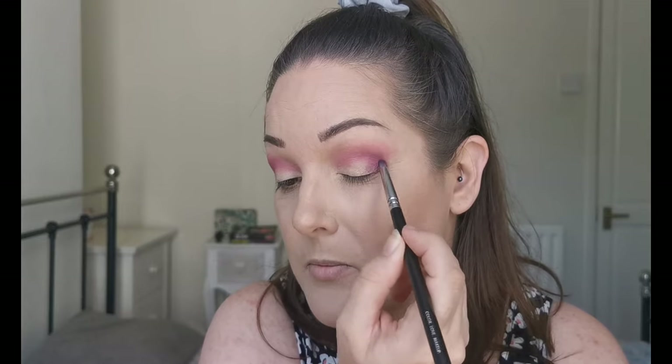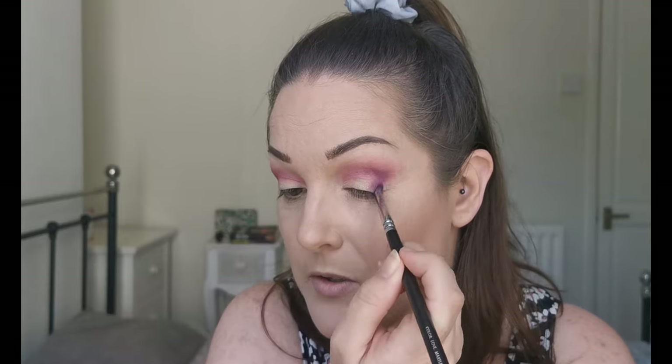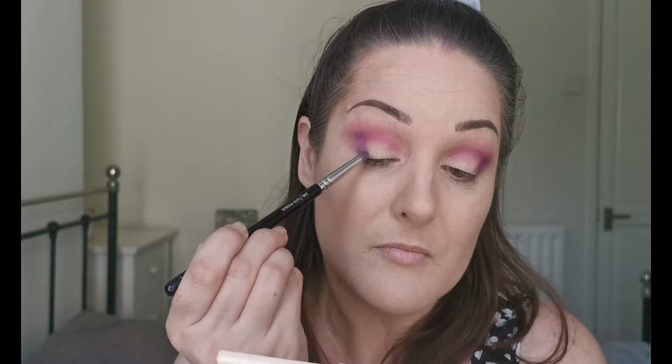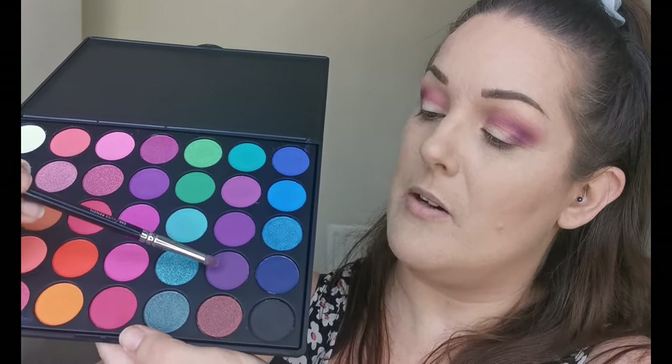I'm just taking it a little bit into the crease, just on the outer part there — I want to keep the majority pink around here. It's not a bad purple, not quite as deep as I thought it was going to be, but that's not necessarily a bad thing. There's a darker purple here, so I think I'm going to go in with a little bit of that and just see if I can deepen up the outer V a little bit more.